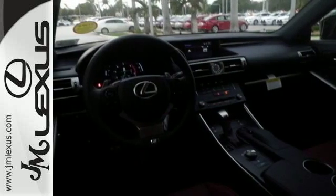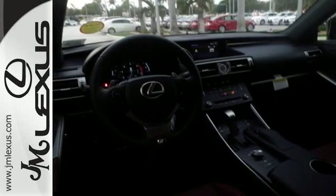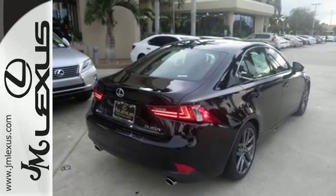The look, the feel, and the taste of luxury you're looking for with Sports Car Flair. Test drive it today.